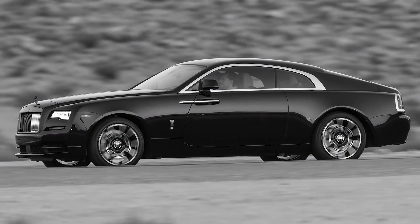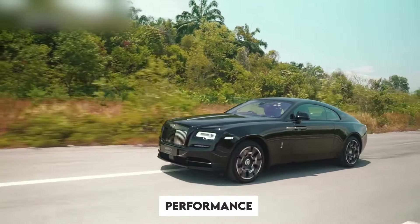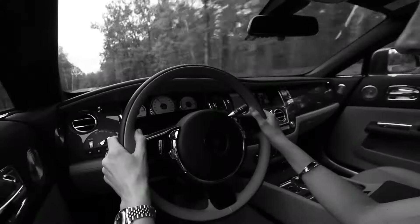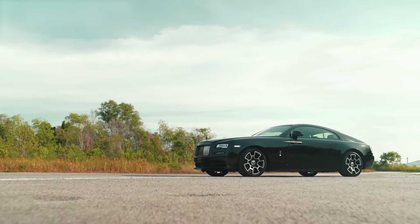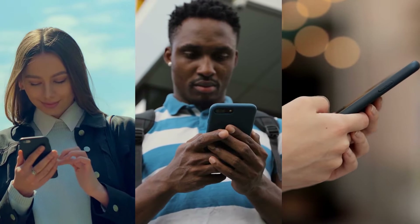So is the Rolls-Royce Wraith Black Badge worth it? For those who demand the best in luxury and performance, it's absolutely worth every penny. If you enjoyed this deep dive into one of the world's most luxurious cars, make sure to like, subscribe, and hit that notification bell for more incredible car reviews and breakdowns. Thanks for watching, and we'll see you in the next video.